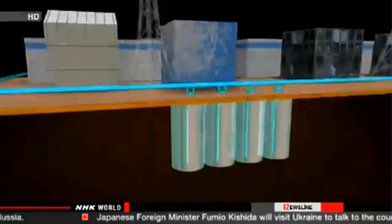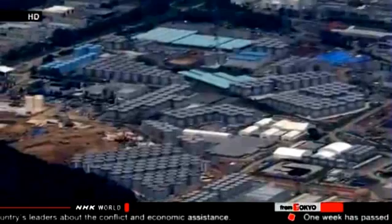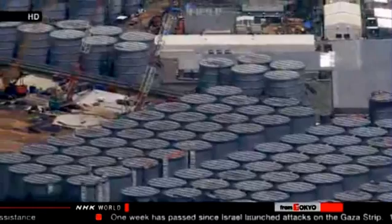TEPCO officials originally planned to build tanks by next March to store 830,000 tons of water, but they say the build-up could exceed that capacity if preventive measures don't go as well as planned. The new plan increases that amount by 100,000 tons.